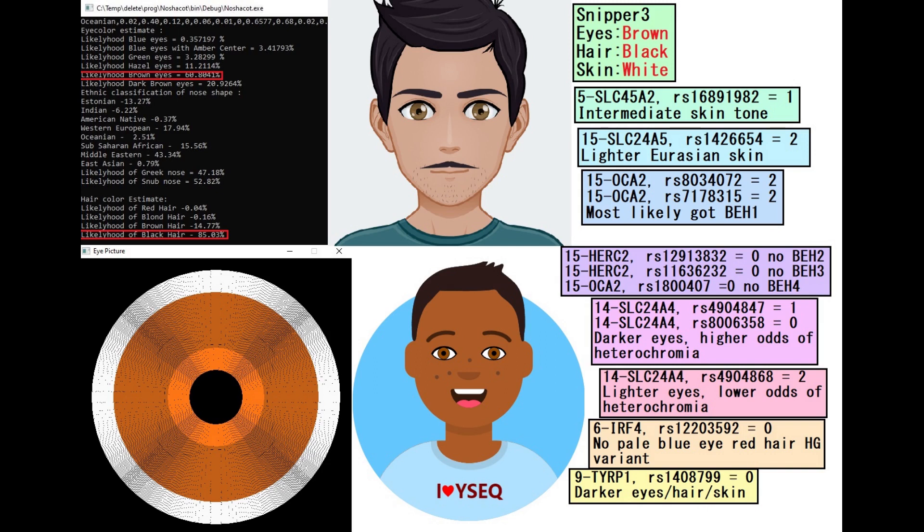What's a little bit surprising is he does not have derived TIRP1. Now most West Eurasians — including Arabs, North Africans, and Southern Europeans — have derived variants in TIRP1, which code for lighter pigmentation: lighter hair, eyes, and skin. So it's kind of interesting that he does not have it. Not to say that this is unusual — it certainly isn't unusual — it's just kind of interesting.